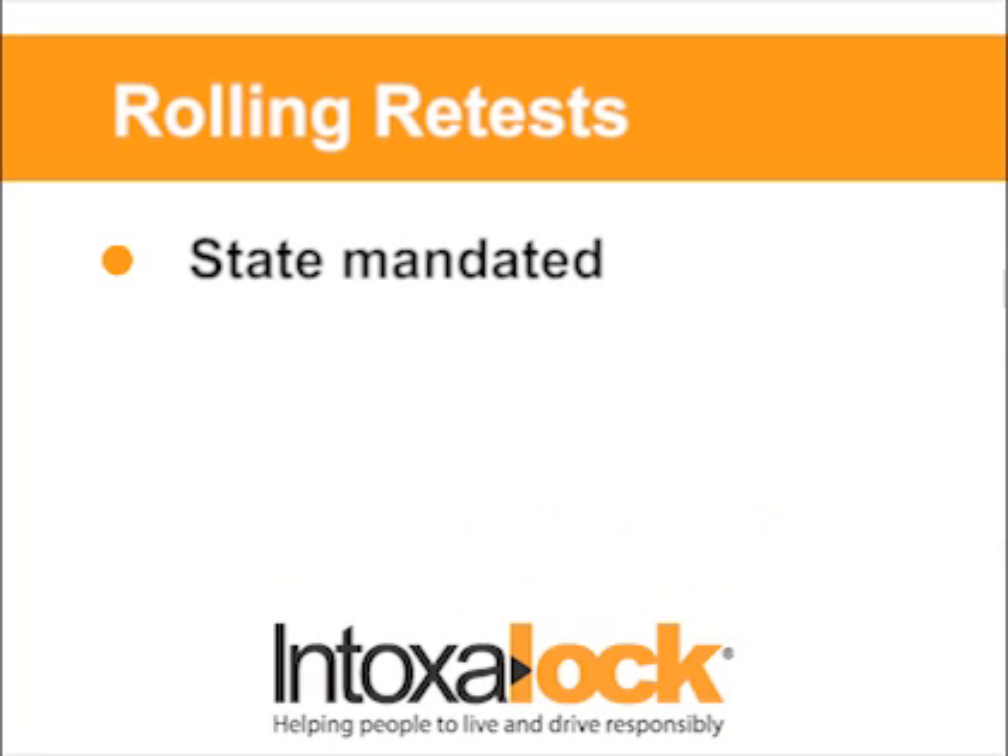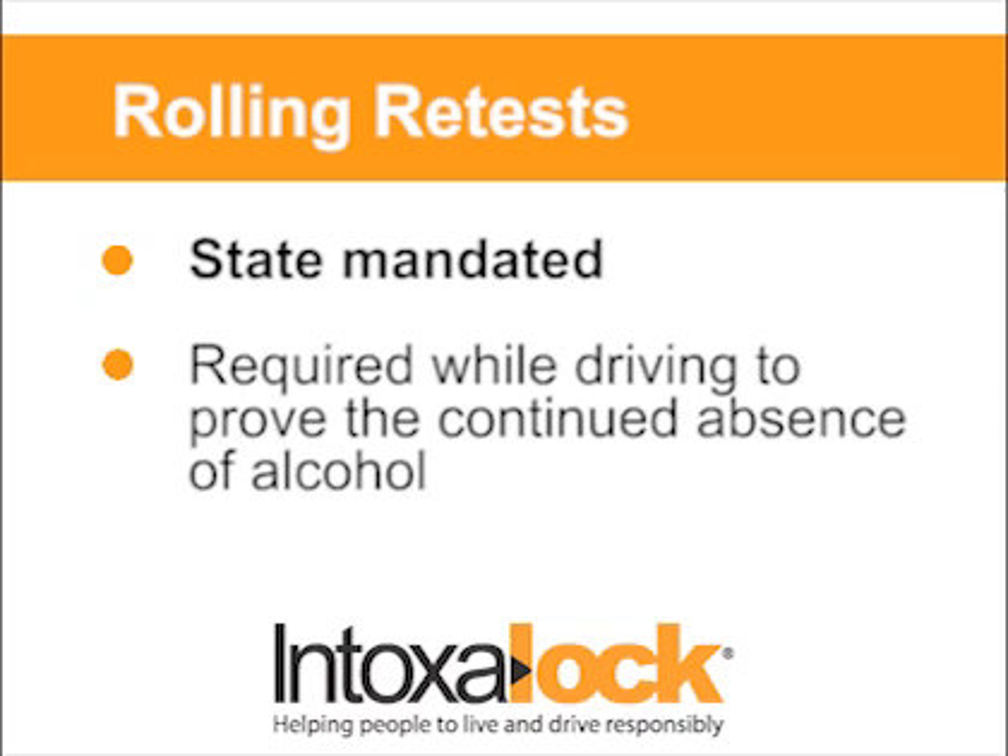All state laws require Intoxalock to ask for random breath samples while you drive to prove the continued absence of alcohol. These tests are called rolling retests or rolling tests.